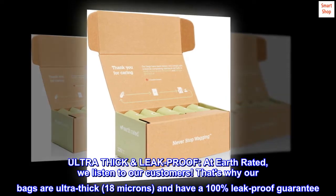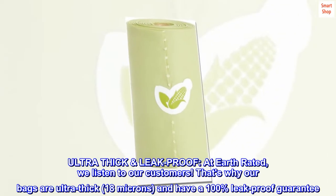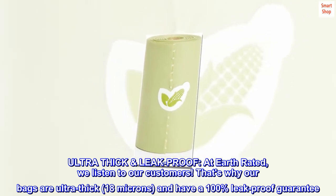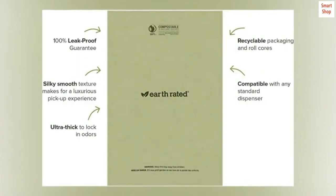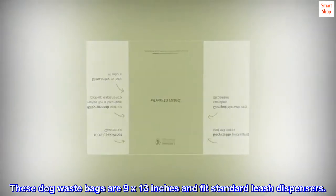Ultra-thick, leak-proof. At Earth Rated, we listen to our customers. That's why our bags are ultra-thick — 18 microns — and have a 100% leak-proof guarantee. These dog waste bags are 9 by 13 inches and fit standard leash dispensers.